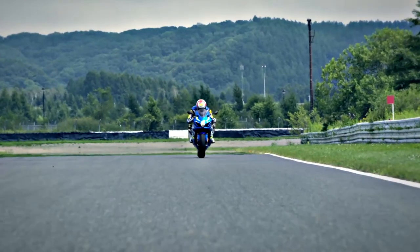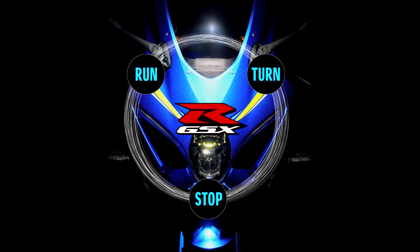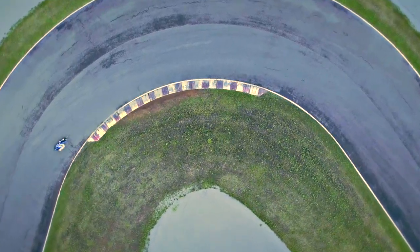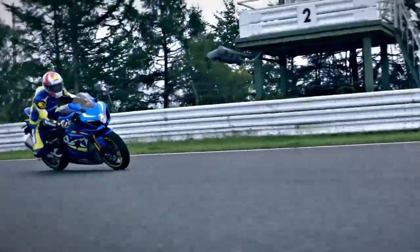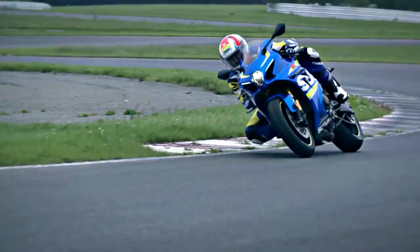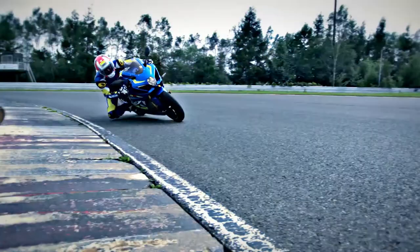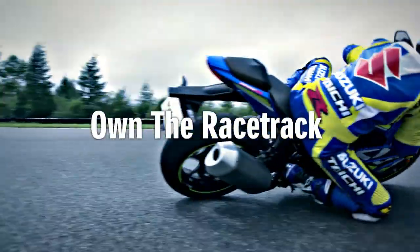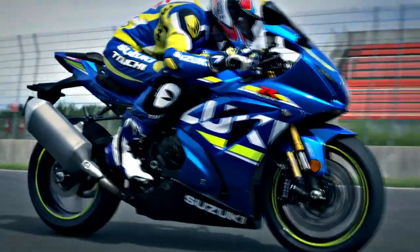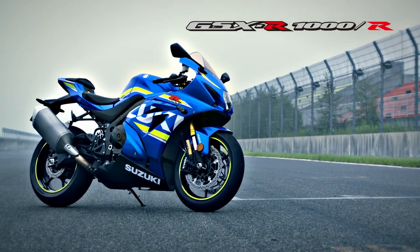With the GSX-R1000, we've returned to the basics of run, turn, and stop — and built each to new heights. With the fusion of completely new engine, chassis, electronics, and aerodynamics, Suzuki has created a masterpiece. Own the racetrack. The king of sportbikes. GSX-R1000.